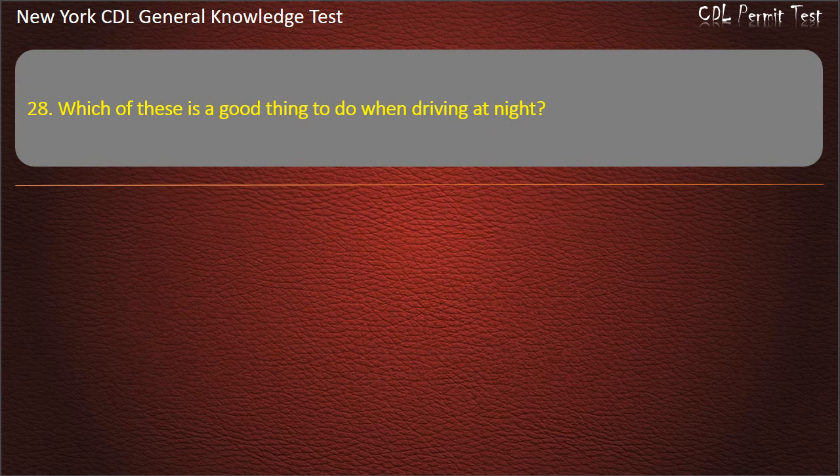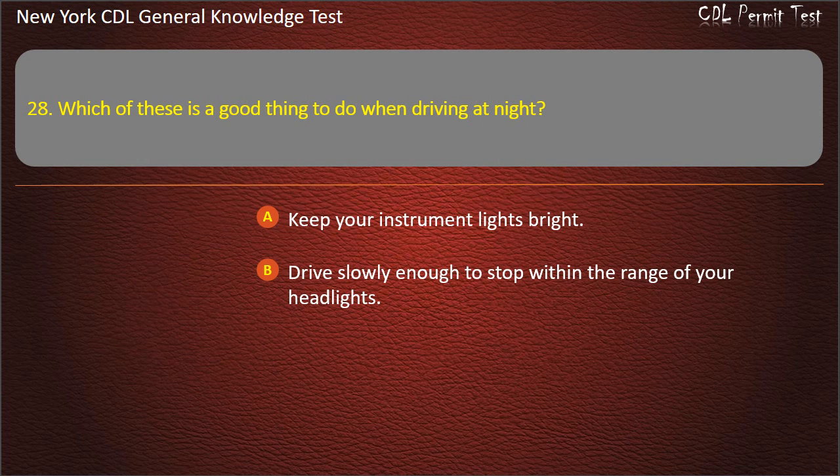Question 28. Which of these is a good thing to do when driving at night? Keep your instrument lights bright. Drive slowly enough to stop within the range of your headlights. Look directly at oncoming headlights only briefly. Answer: Drive slowly enough to stop within the range of your headlights.